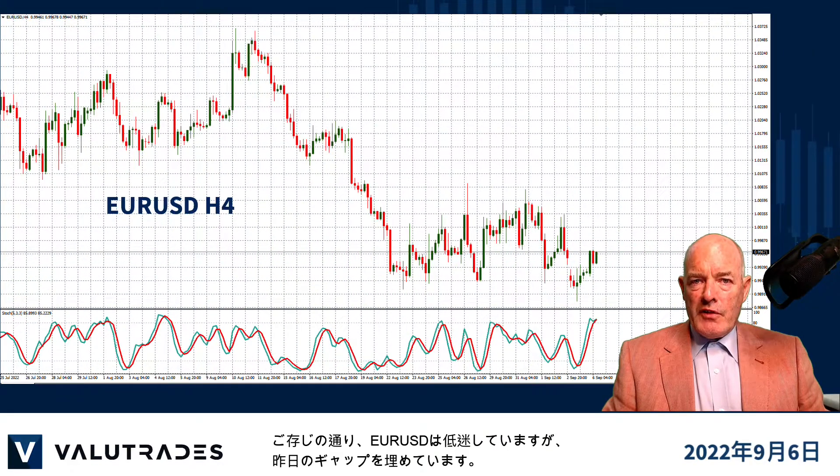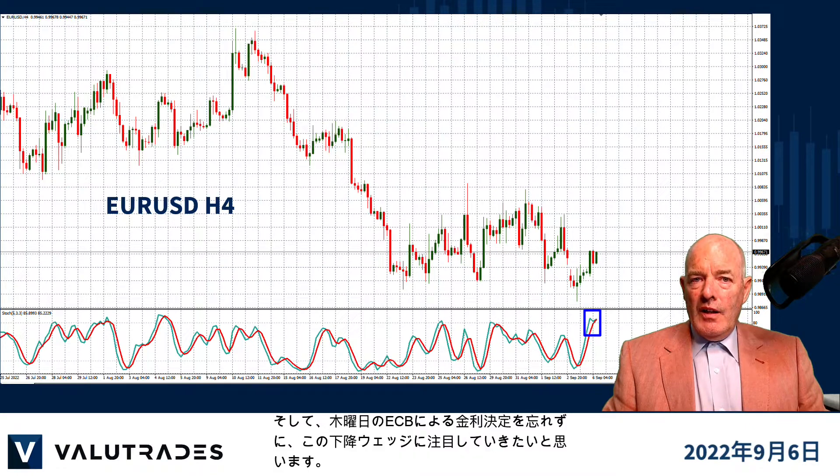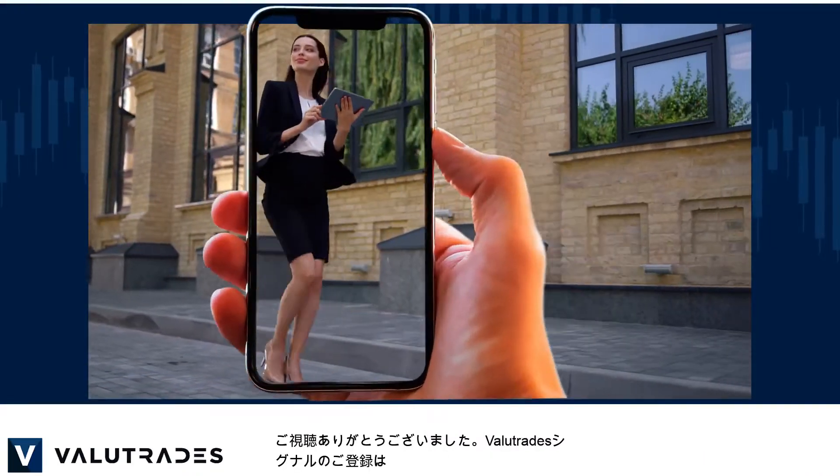EURUSD is floundering but it managed to fill yesterday's gap. However, the stochastic oscillator is overbought so we may see the pair below par for a while. But don't forget about Thursday's ECB interest rate decision and watch this falling wedge.